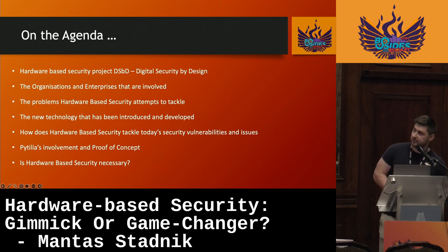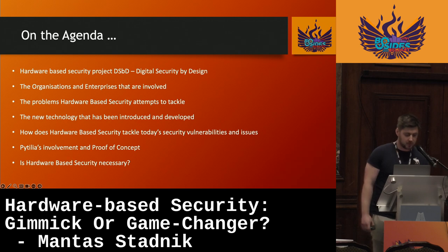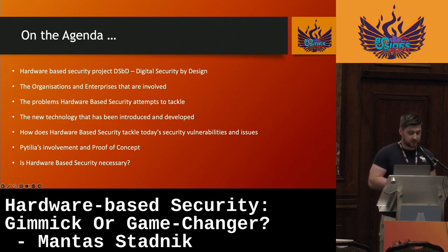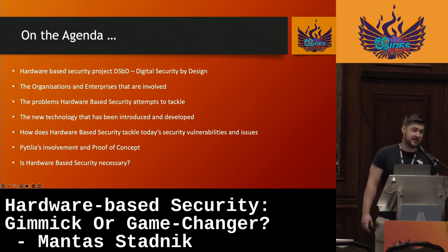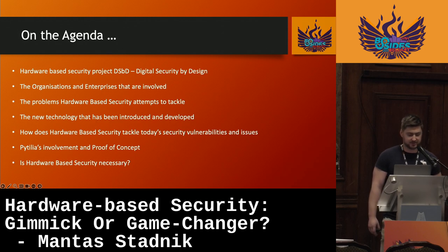On the agenda, I will be talking about the hardware-based security project called Digital Security by Design. I'll mention the organizations and enterprises involved — there are quite a few big names. I'll talk about the problems that hardware-based security tends to tackle, the new technology introduced through this project, how it addresses today's security vulnerabilities, Patelia's involvement and the R3 proof of concept, and finally the feasibility of hardware-based security: is it really necessary, what are the alternatives, and is it worthwhile?